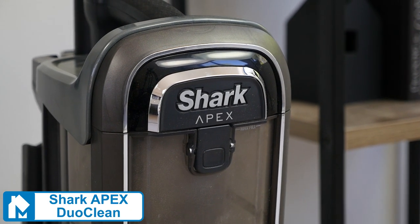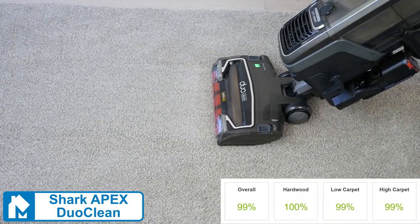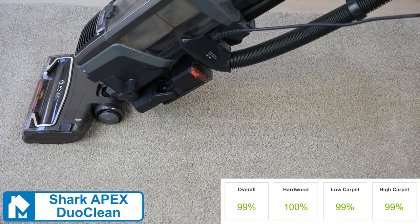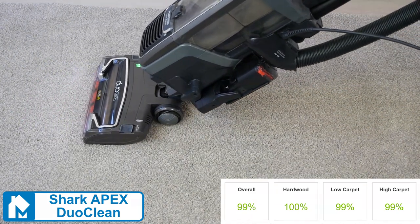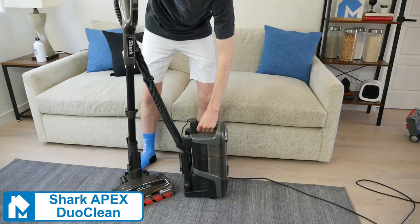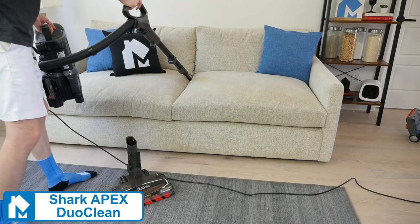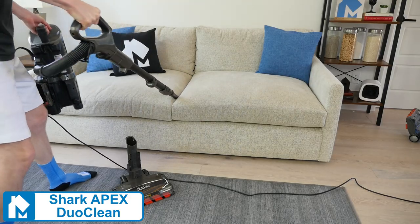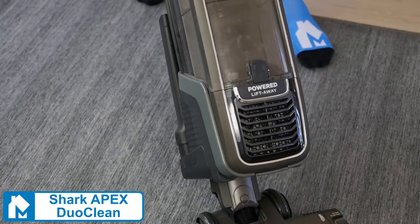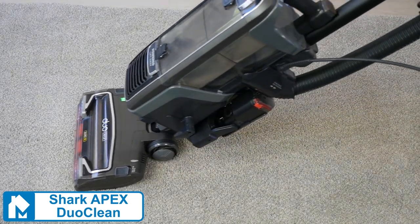Next, the Shark Apex DuoClean. Shark doesn't publish their suction levels; however, the suction generated was plenty for our cleaning test. The Apex DuoClean scored a 99% in our cleaning test. It's on the heavier side at 17.1 pounds; however, it makes up for it with a lift-away canister design. The two-in-one feature allows you to lift the canister out of the vacuum for mobile cleaning. The filters and belts used are lifetime designs, meaning you'll never have to replace either, helping to keep maintenance costs low.